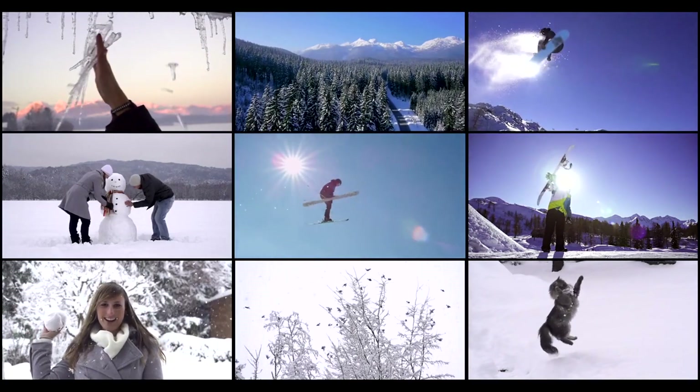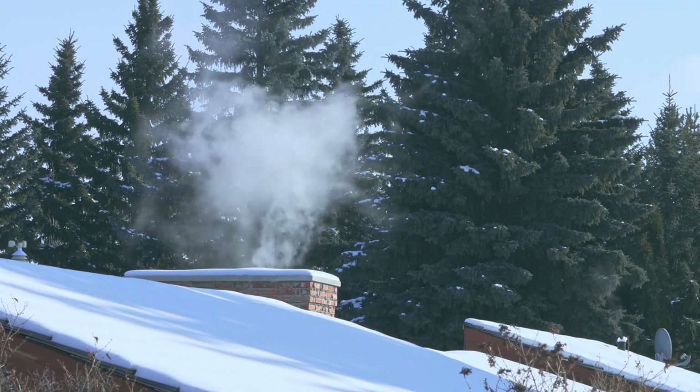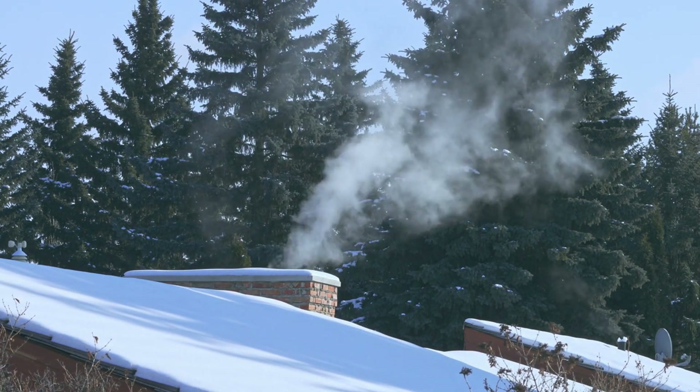Hey there, guys. Welcome to today's video where we're going to master the art of winterization. We're talking about insider tips to protect your investments when the chill of winter rolls in. Winter can be tough on your properties, but with the right know-how, you can safeguard your investments. Here are some essential tips.